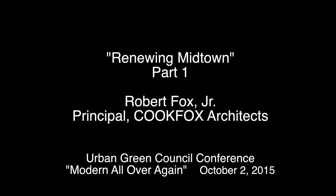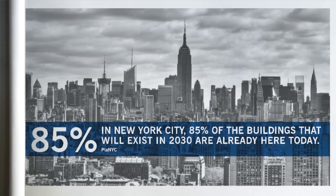I'm going to jump right into this and just show statistics. All of you have seen this before, but looking at the existing building stock is just incredibly important if we're going to achieve any kind of goals.